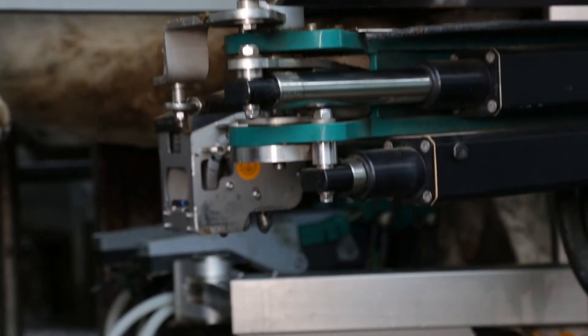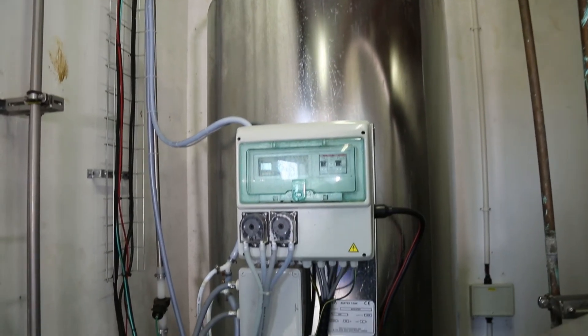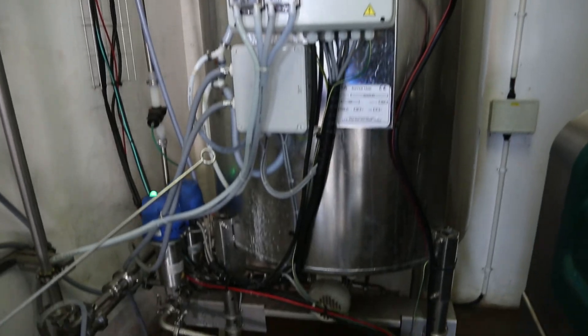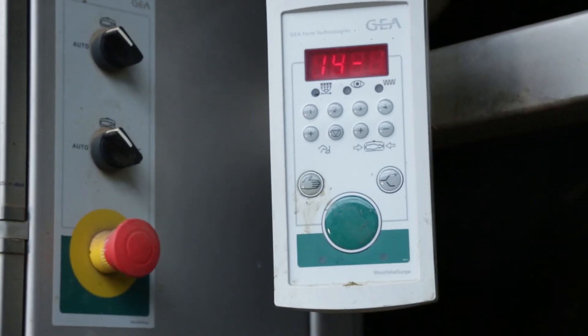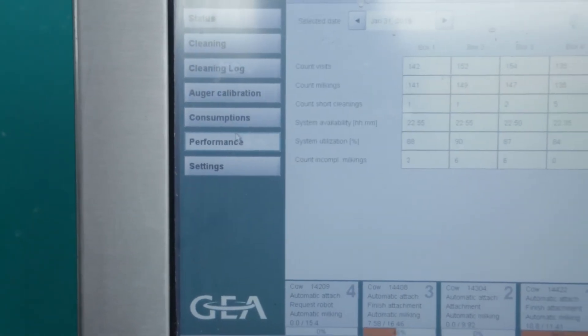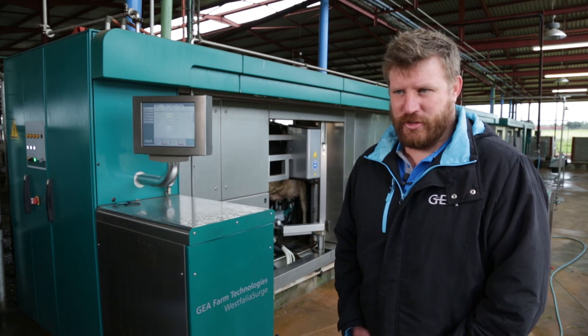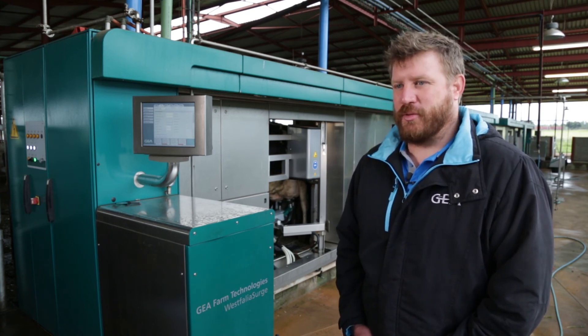We also have the robot connected to the internet and a farm view system. This allows the farmer to remotely look at what's happening on the machine, which helps with troubleshooting and management of the system — especially if the farmer is not at the farm or is on holiday and just needs to check something. It's a bit of peace of mind.